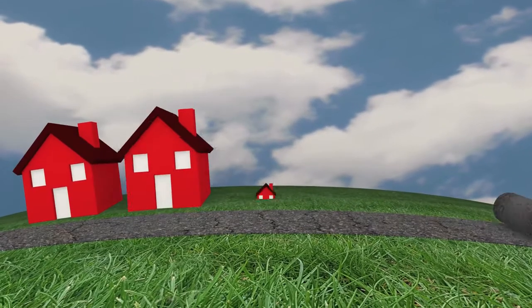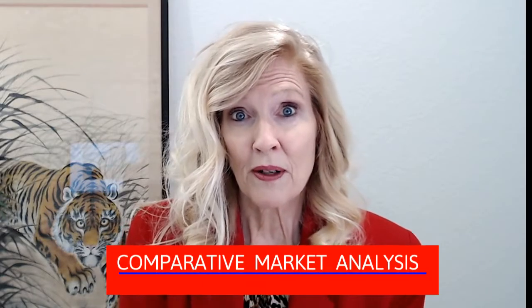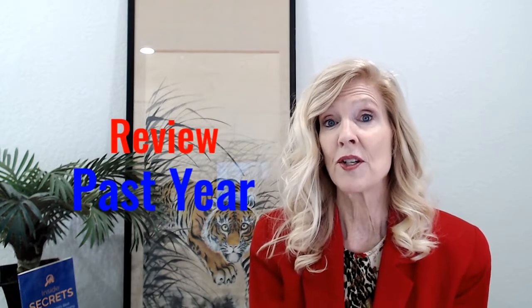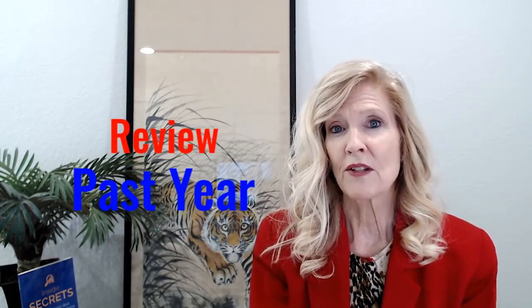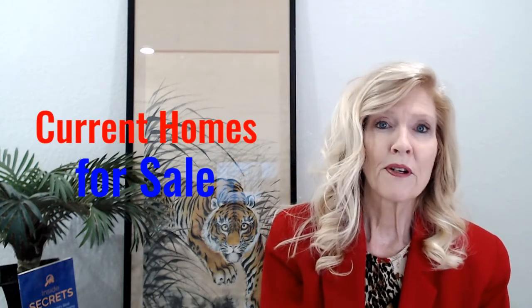There are two most common and reliable ways to determine a home's value. One is a comparative market analysis, and the other is an appraisal. Your real estate agent can provide a comparative market analysis — an informal estimate of value based on recent selling prices of similar neighborhood properties, reviewing comparable homes that have sold within the past year, along with the listings or asking prices of current homes for sale. This should help prevent you from overpaying if you're buying, and for listing at a good number.